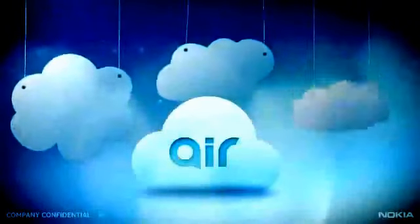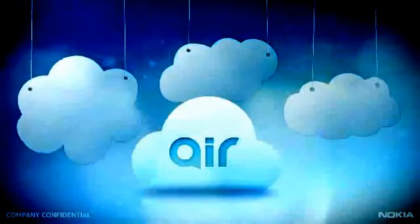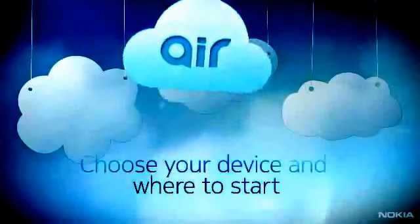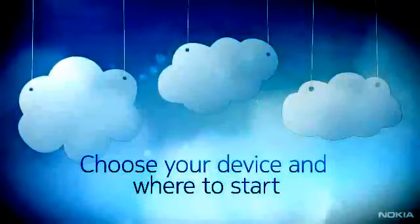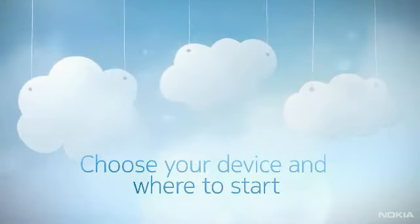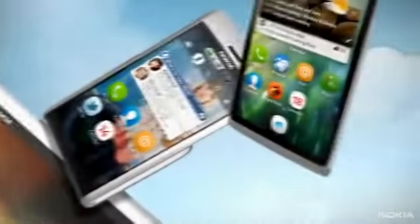Wouldn't it be great if technology made life even easier? Allowing you to switch seamlessly from device to device so you can pick things up wherever you left them. Maybe it sounds nice, but too complicated to deliver? Truth is, it doesn't have to be.